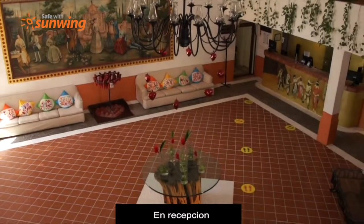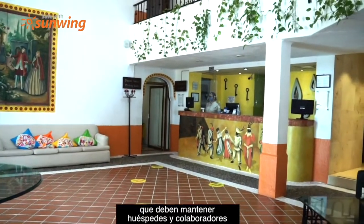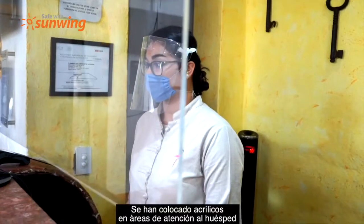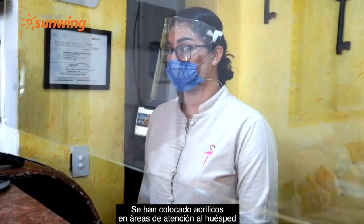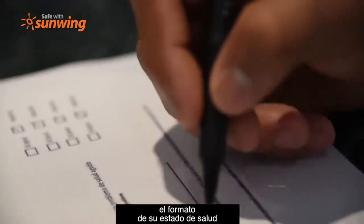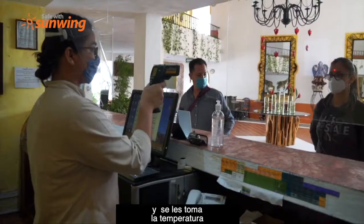At the front desk, we have marked on the floor the correct distance our guests and team members must keep between each other. We have also placed acrylic protective barriers at different guest contact areas. All guests are asked to sign a declaration of health at their arrival and are provided with antibacterial gel and a temperature reading.